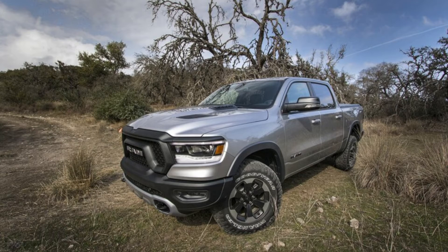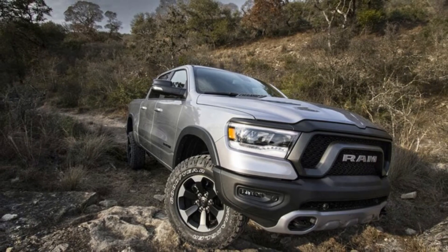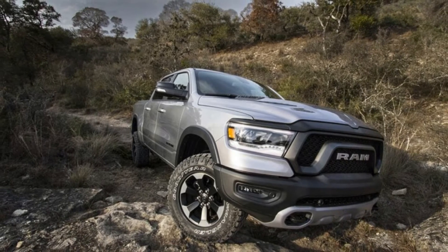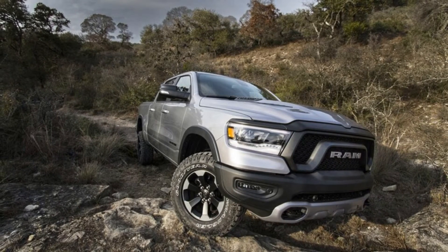The unmolested Hemi still pushes out 395 horsepower and 410 pound-feet of torque, so it has the potential for muscular Mopar performance of truck generations past. The Mopar 2021 Ram 1500 Special Edition isn't performance-oriented, but it is exclusive.